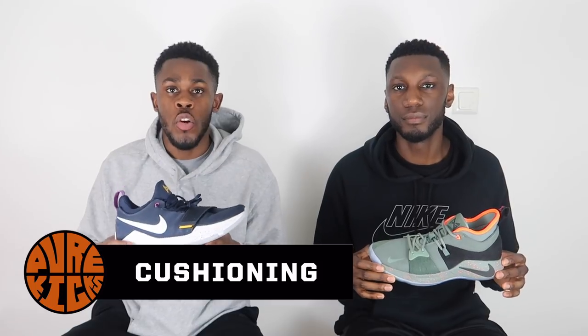Next, talking about midsole cushioning. In the PG1 we had Phylon foam with a forefoot Zoom unit. I'm team forefoot Zoom — I prefer it in the forefoot over the heel. I like feeling that especially when transitioning onto my toes, and this shoe provided that really nicely without sacrificing too much court feel. In the PG2 we have the exact same setup — Phylon midsole with a Zoom Bag in the forefoot — which felt fantastic.